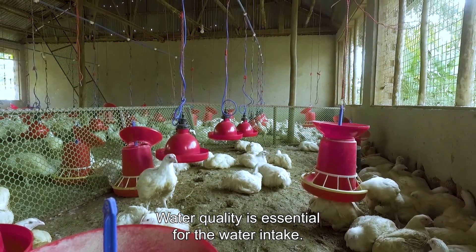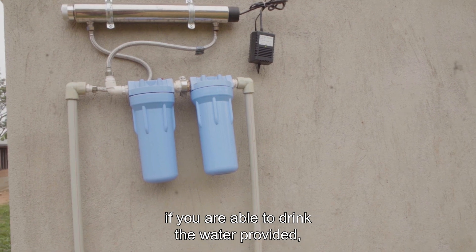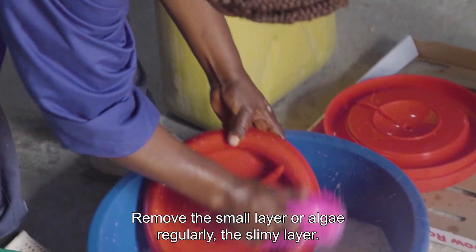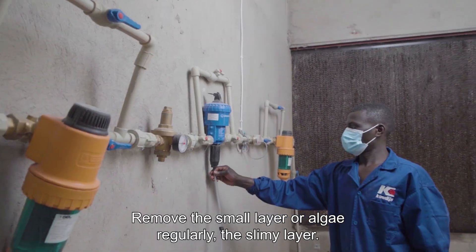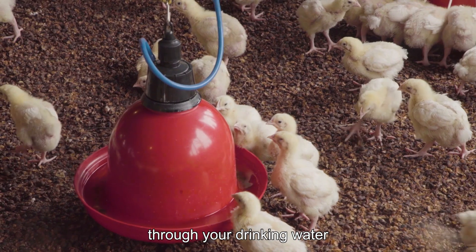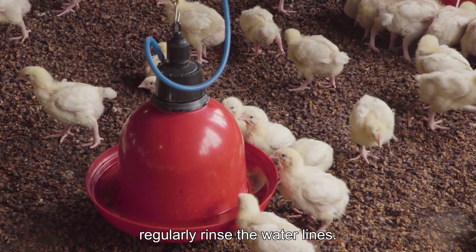Water quality is essential for the water intake. A rule of thumb is if you are able to drink the water provided, the quality is good. Keep your drinkers clean from droppings. Remove the small layer of algae and the slimy layer regularly. Use water sanitizers to prevent bacterial growth. Avoid the use of additives through your drinking water because it can enhance E. coli bacteria. Regularly rinse the water lines.